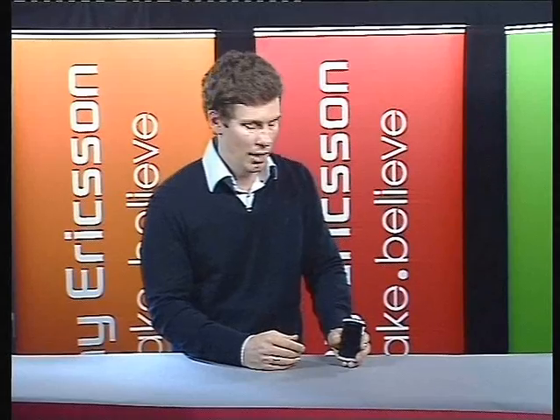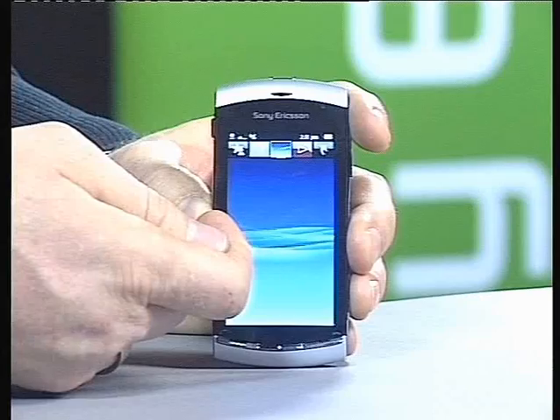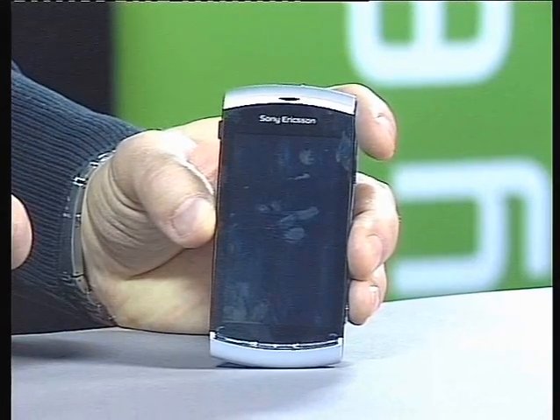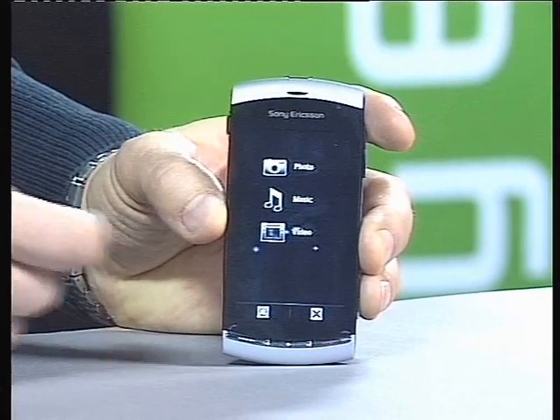It's based on the Symbian operating system. On top of that we put the five-panel user interface that, if you have seen the Sony Ericsson Satio launch at the end of last year, you'll find similarities to that. It's fine-tuned and slightly more customizable. We've also taken the heritage we've gained throughout the years from our Walkman categories and put the best of that into the phone.